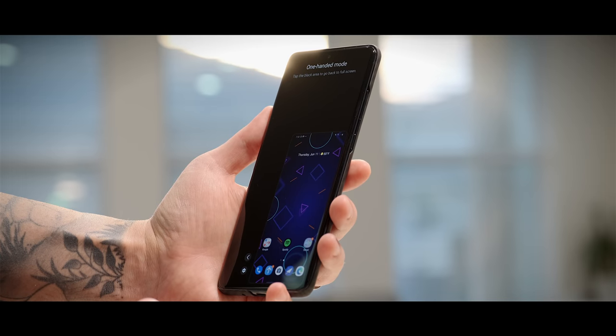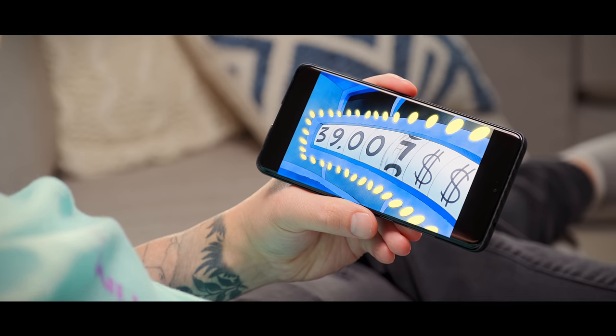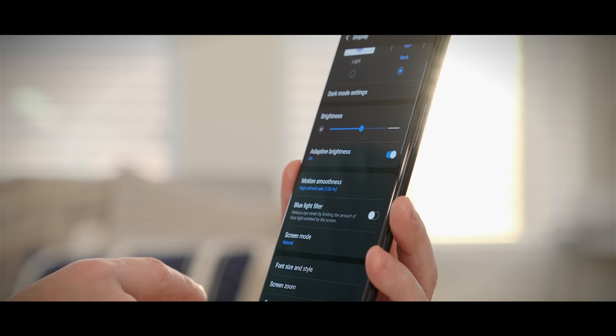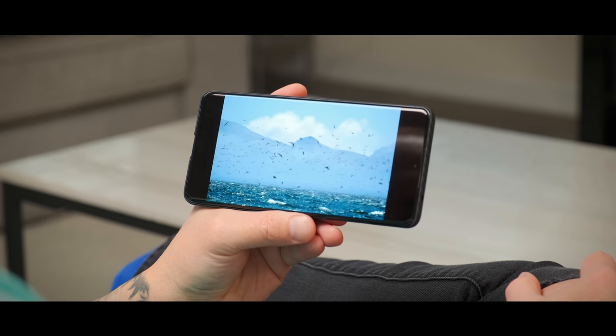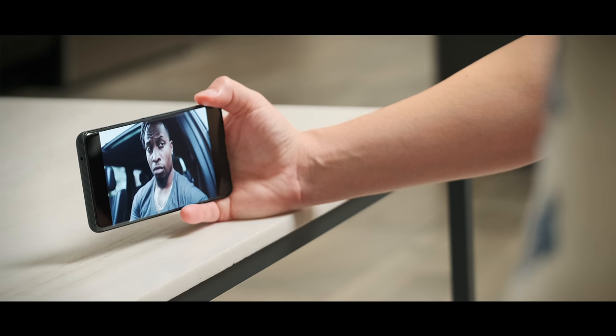Luckily the one-handed mode has been really helpful and makes managing the phone much easier. One big benefit to having such a big phone is having a big, beautiful display, and even after three months the S20 Ultra still impresses me. The Full HD+ 120Hz mode is fantastic and really smooth, and the Quad HD+ 60Hz mode is super sharp with excellent color accuracy. We may still get an update to unlock 120Hz at Quad HD+, but personally I'd rather have a 90Hz mode in both resolutions.